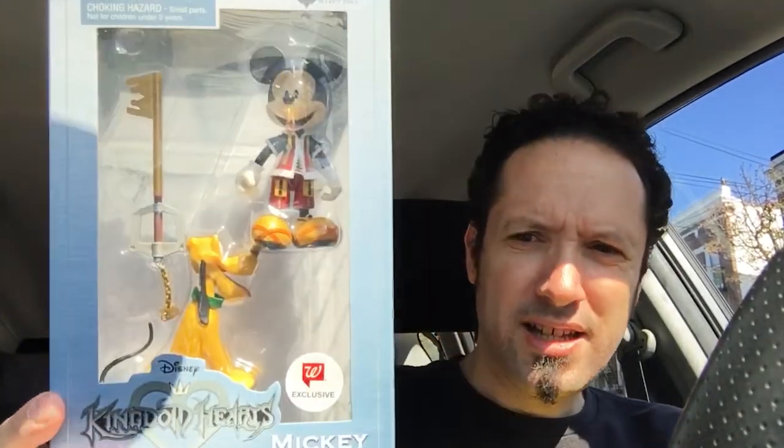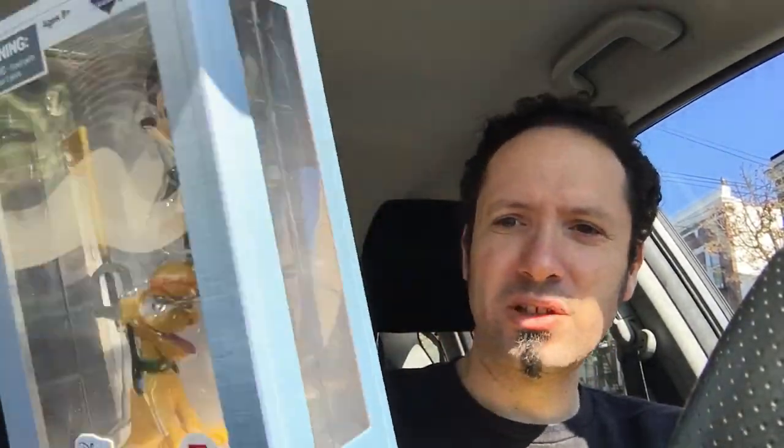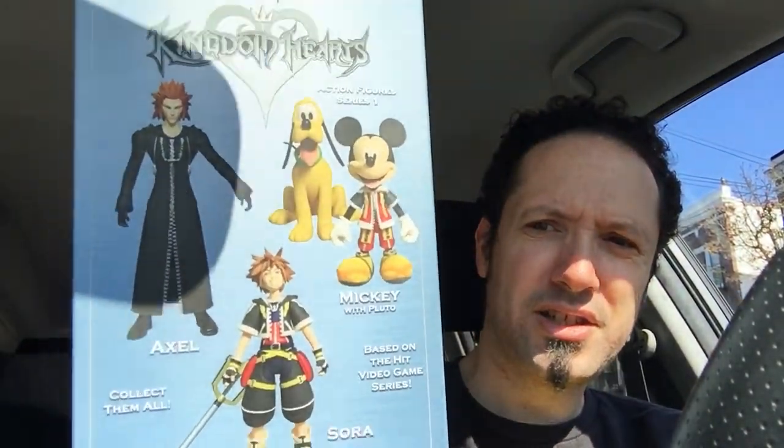Very, very cool. These are Walgreens exclusives like this. And Mickey with Pluto. These are going to be packed differently for like TRU and stuff, and they're not out yet at TRU, but they are at Walgreens.